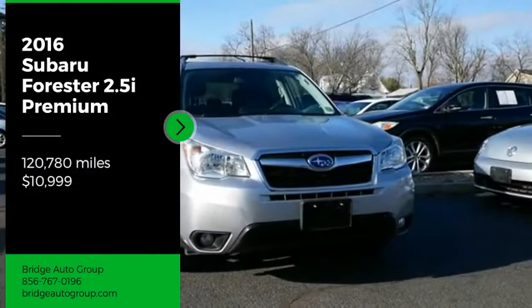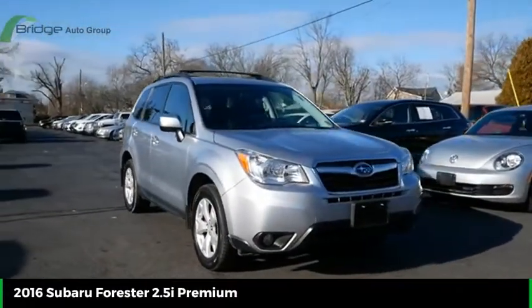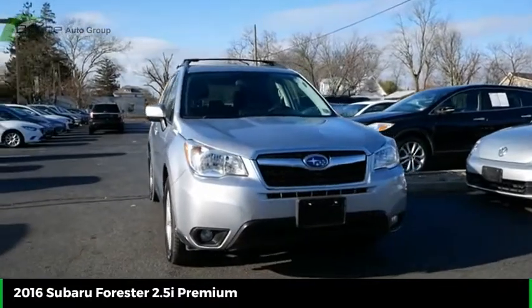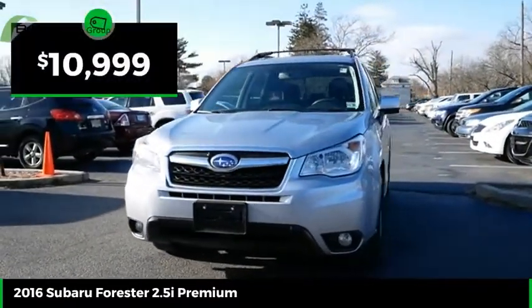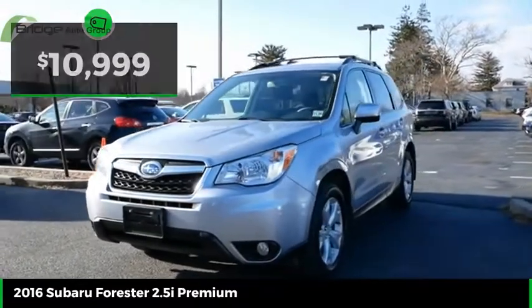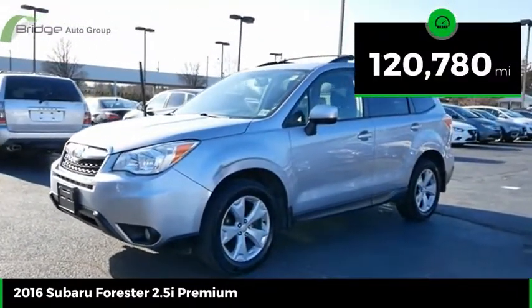You are going to love the 2016 Forester. The Subaru Forester is a sensible, practical, and affordable vehicle. It has an impressive comfortable ride and handles well, and is priced below $15,000. This vehicle has less than 125,000 miles.